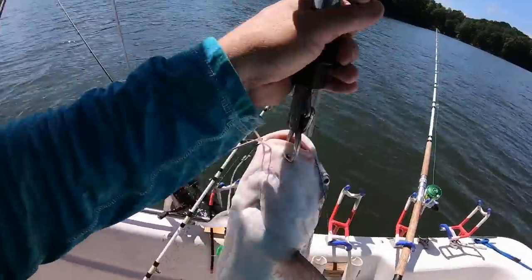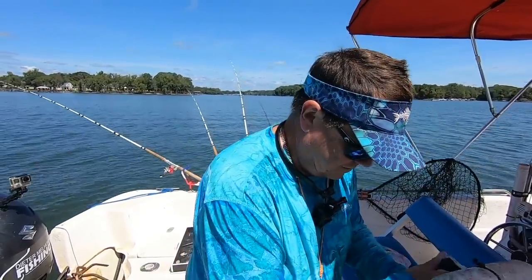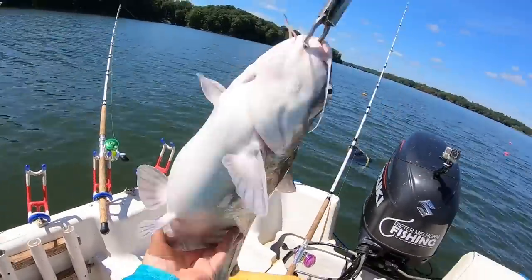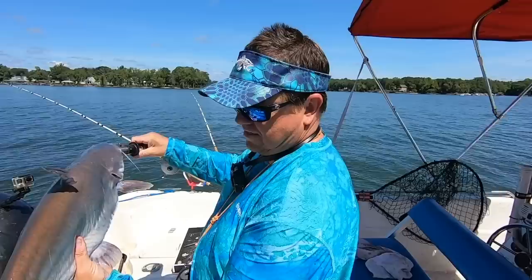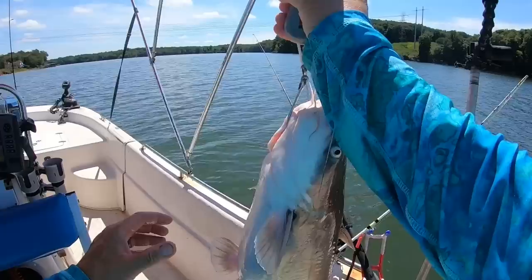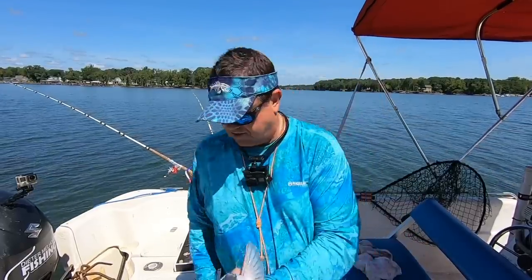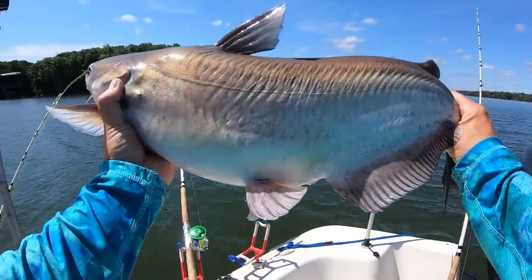There we go — that's a good fish, a nice one. On chicken, circle hook, perfectly placed in the corner of the mouth. Good looking fish — not a monster, but we'll take that all day long. Good research fish, getting a good sampling of everything across the board today. 27 and a half inches, 10 pounds. Good fish.